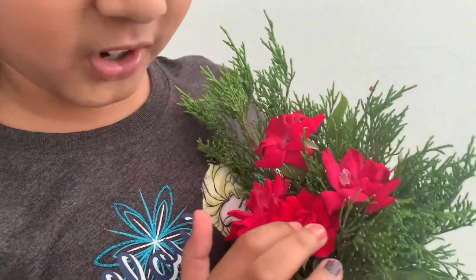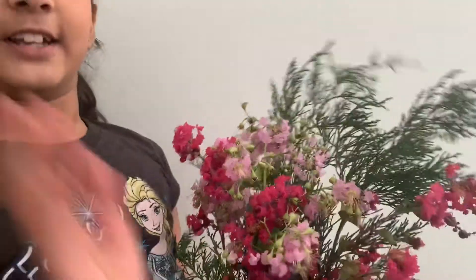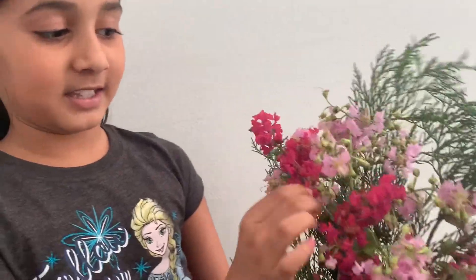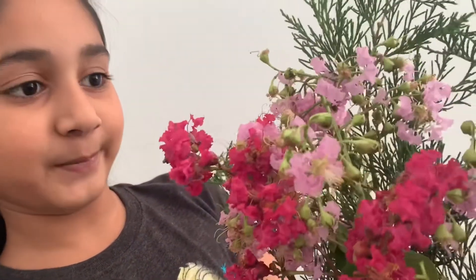This is the rose bouquet — it only has roses. And this is the pink flower bouquet. It only has pink flowers and these little leaves. I already gave them names. This one is called the pink one — it has dark pink and light pink flowers. And this one has red flowers, which are roses. We all know that red roses are really common. So let me see my dad's reaction.